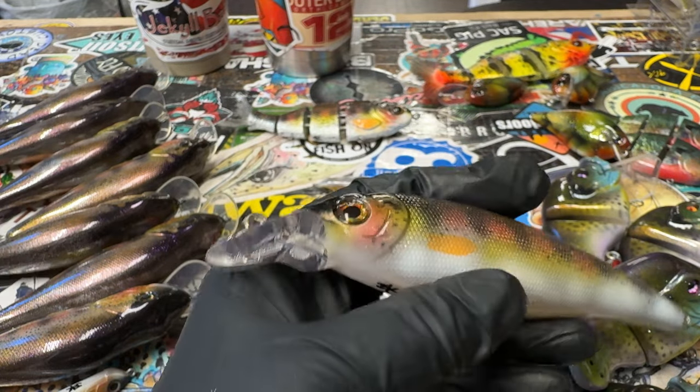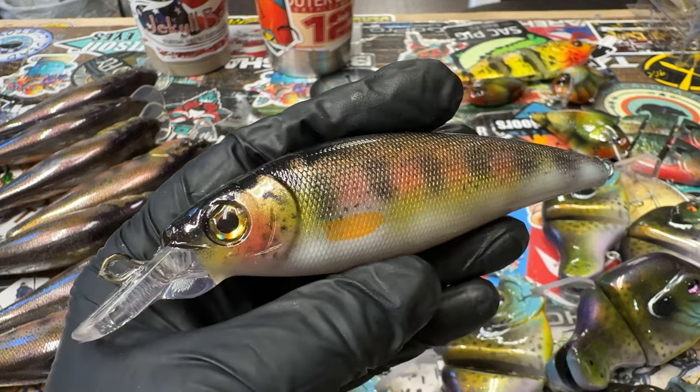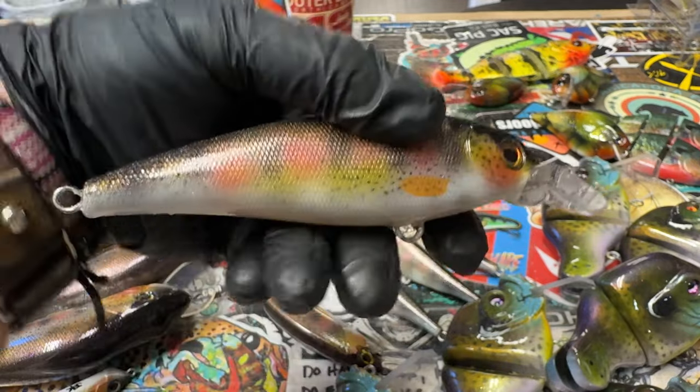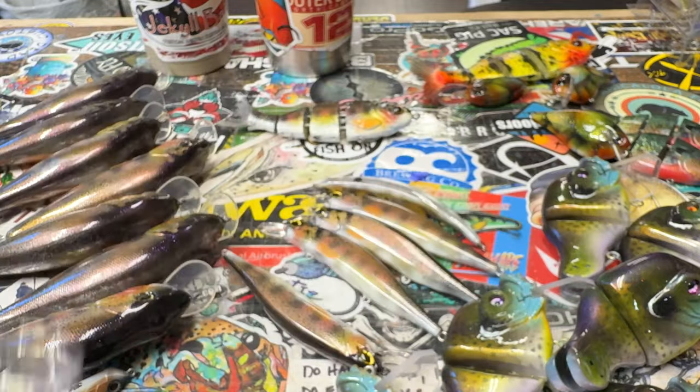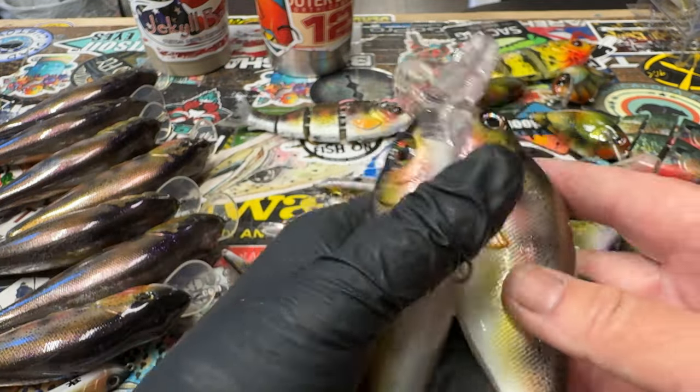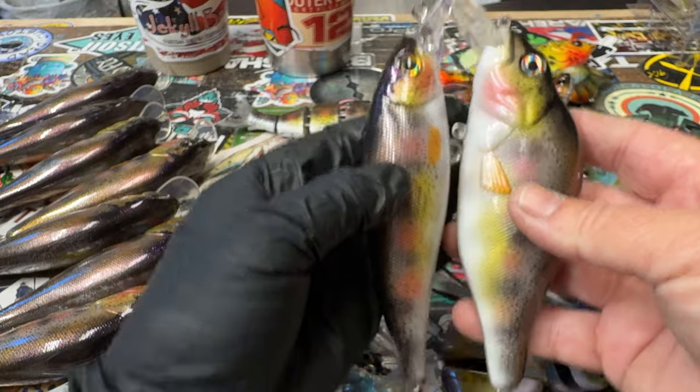I also did the same pattern on these magnums — the Rapala magnums. This is a great big bait; I think it's about five and a half inch, and then these guys are six inch comparatively.